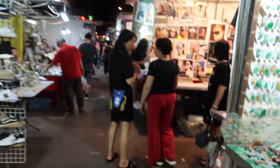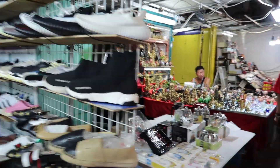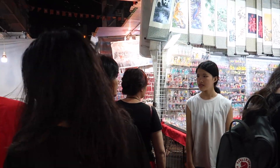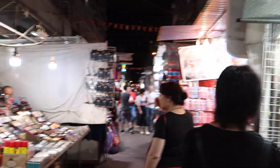We are just at the Midnight Market at the moment. This is on Temple Street. We have shoes and loads of different things. It's basically the same as the other market, but this is a Midnight Market so it's open from 5pm to 11pm.